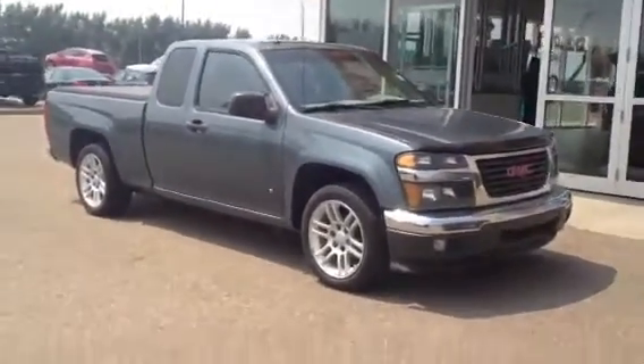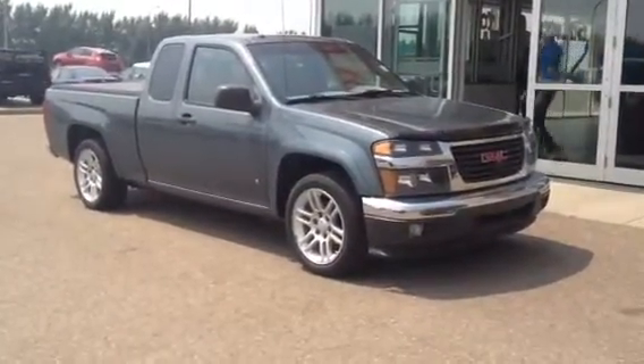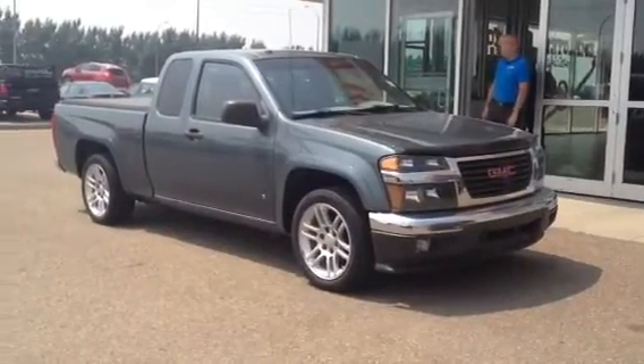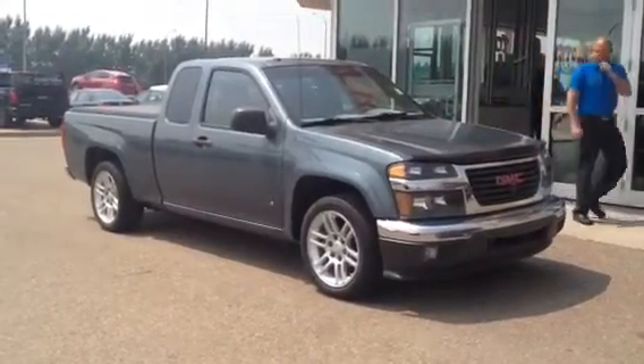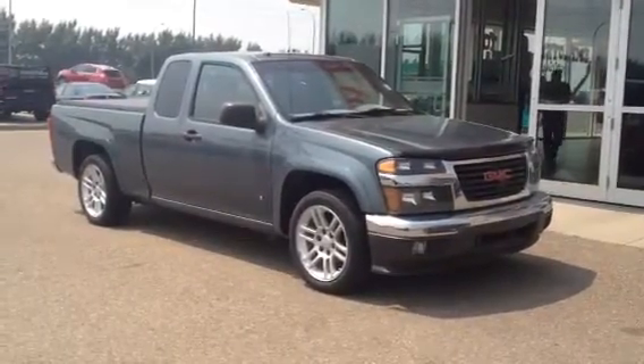Once again, this is our pre-owned 2007 GMC Canyon SLE. Come on down to Davis GMC in Medicine Hat, check it out, take it for a drive even. Or you can give us a call at 403-527-1115. You can also find us and the rest of our inventory online at www.davisgmctrucks.ca.